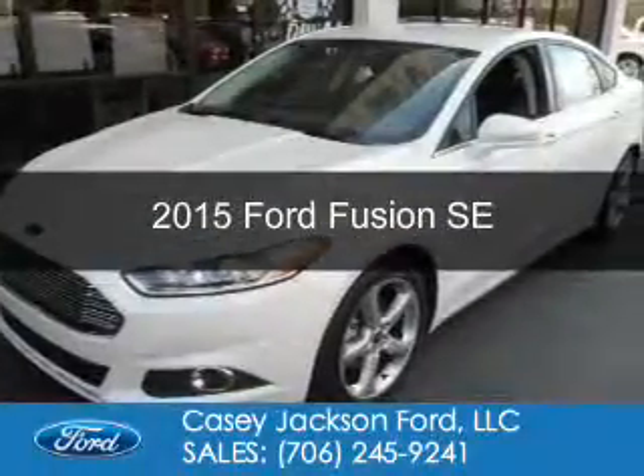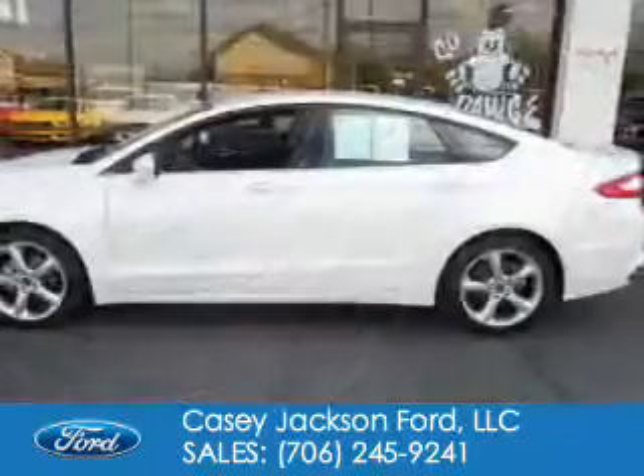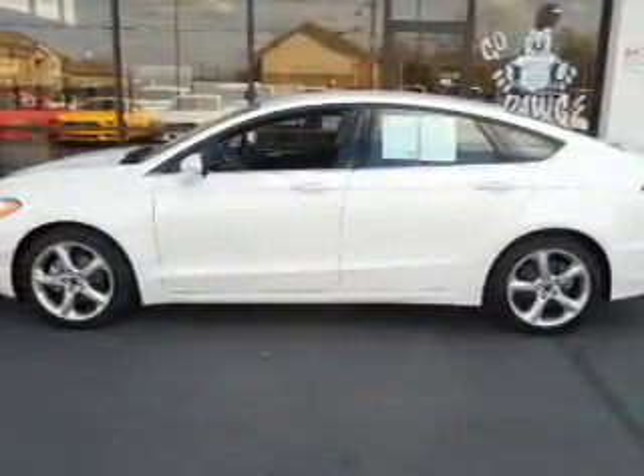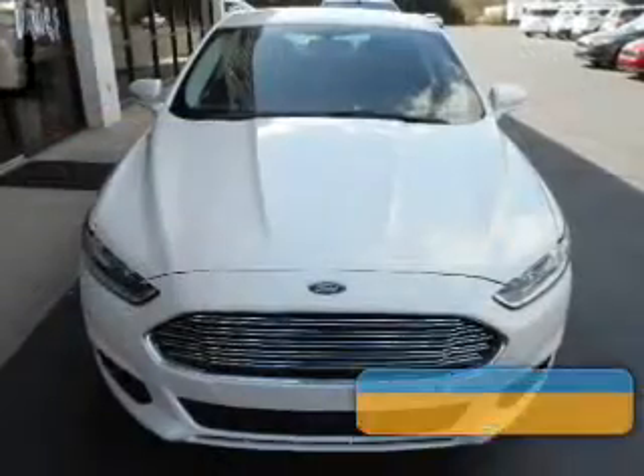This is a used 2015 Ford Fusion. It's powered by front-wheel drive, a two-liter, four-cylinder engine, and a six-speed automatic transmission.